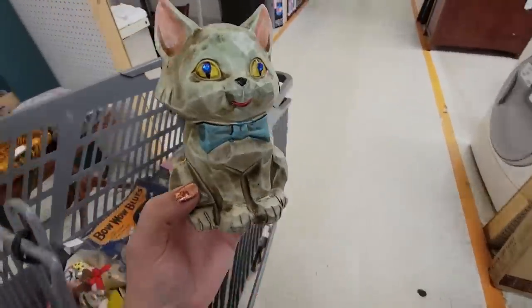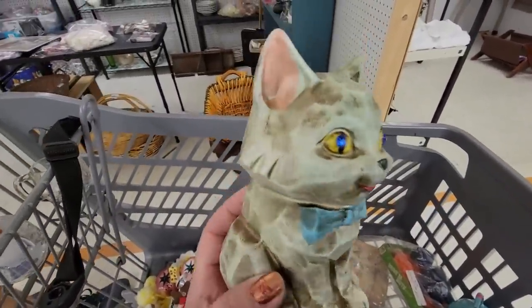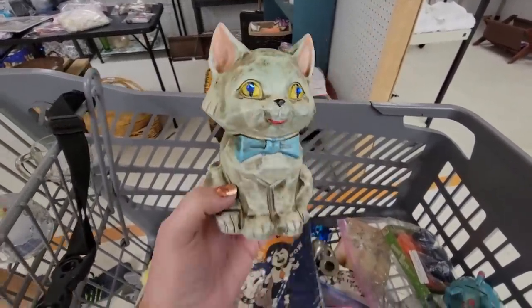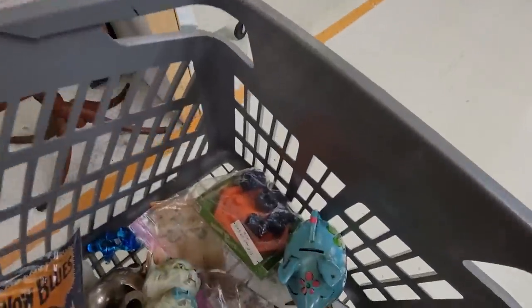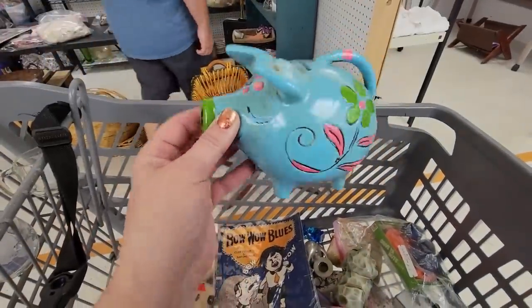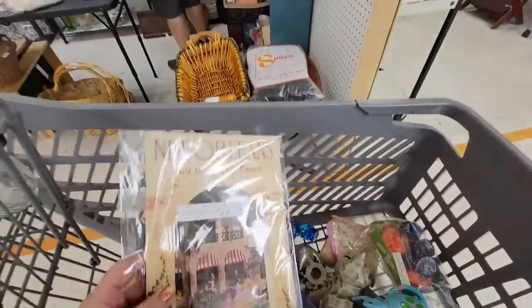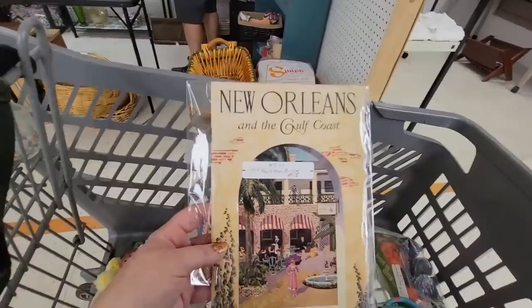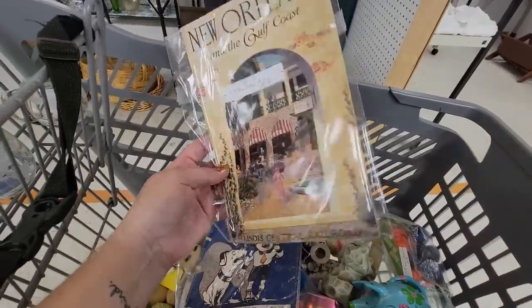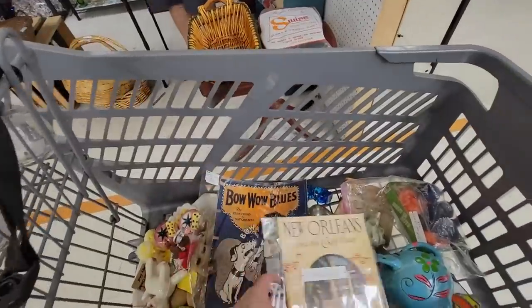I want to show a couple more things that I got. This is a really cool thing — I've not seen one of these before. It is marked Napco Air, it's $5.95, and it's got this cat with jeweled eyes. It's a piggy bank. I also picked up this little piggy here — this little vintage piggy bank, it's $2.50. And then I also picked up this little magazine — it's the New Orleans and the Gulf Coast. Just a fun find — look at the graphics on the back of it. So this is a lot of fun.